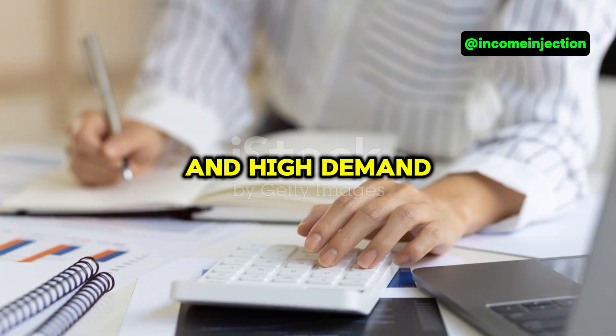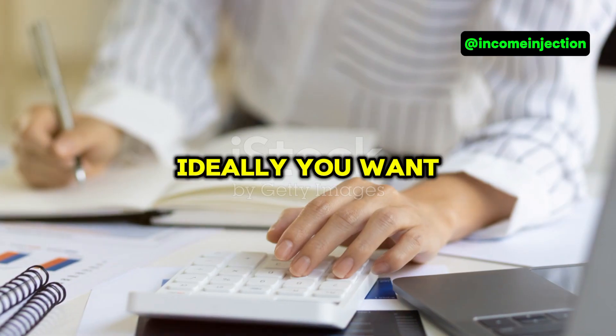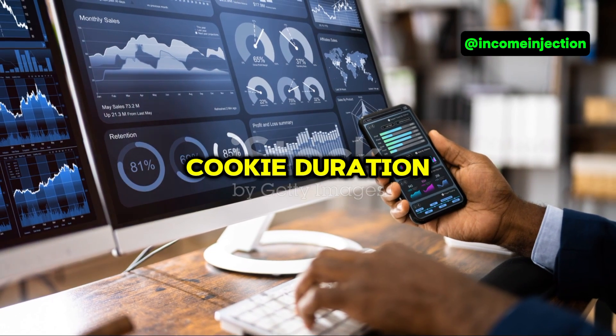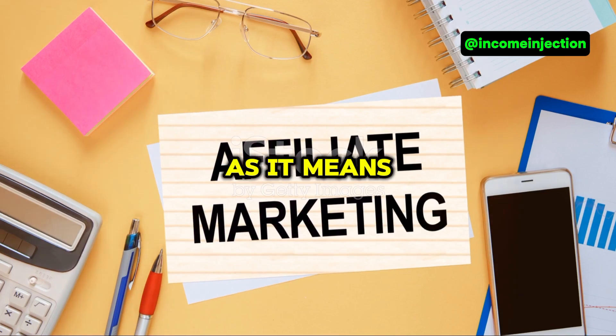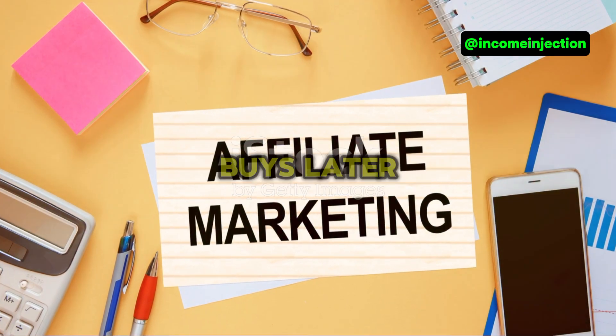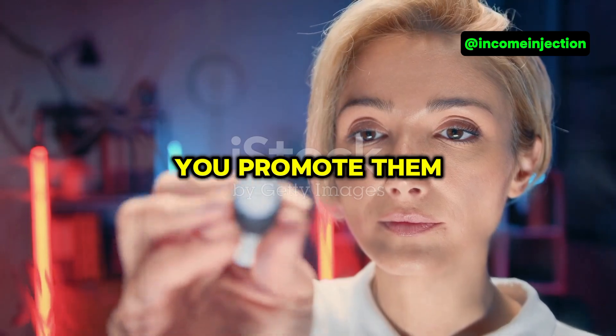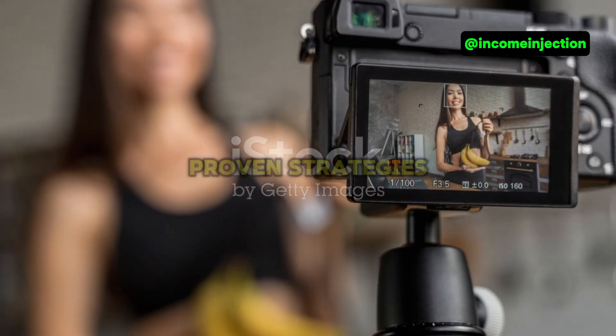Step 3: evaluate the products. Look for products with good reviews and high demand. Check the commission rates — ideally you want at least five to ten percent. And don't forget to consider the cookie duration; the longer the better, as it means you'll earn commission even if someone buys later.